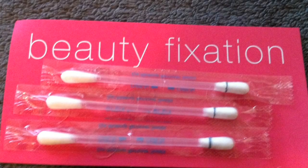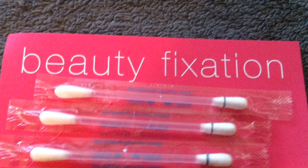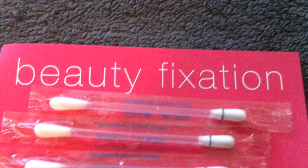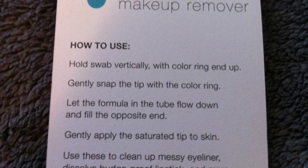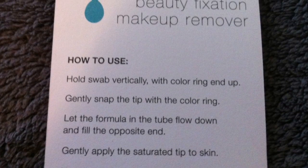The next item I got is by Beauty Fixation — they are three cotton swabs filled with makeup remover, so you gently snap the tip and then use it as a touch-up. The full size runs for $5 for 24 of these, so mine is roughly a 60 cent value.